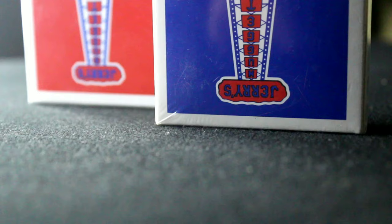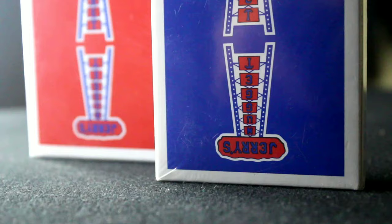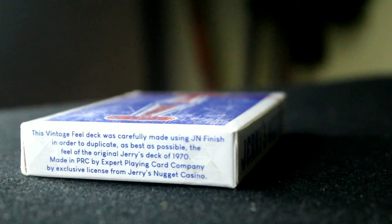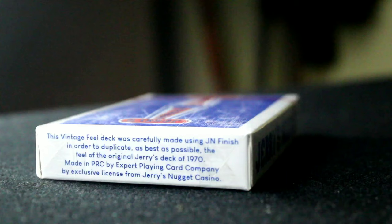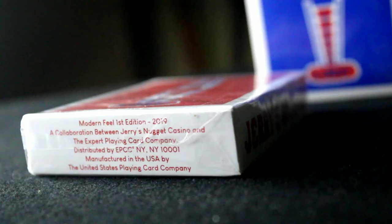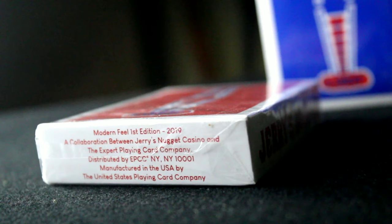This is a history of playing cards. Recently, Bill Kalushan made a copy of these cards, reproducing them with exactly the same quality. They produced two types of decks: a vintage deck with the same quality and feel, and another deck made to modern standard sizing.